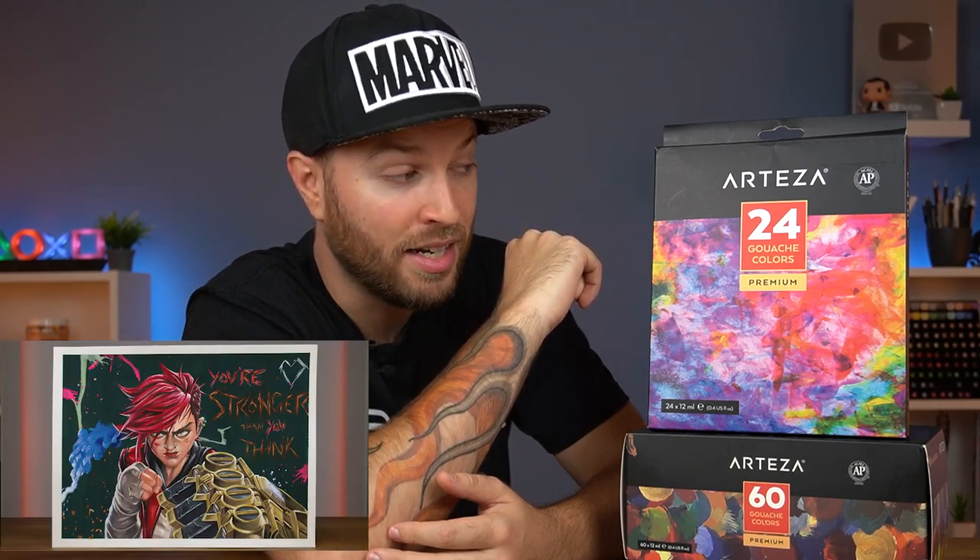Did you know I actually have an affiliate link for Arteza? If you do like the paints by the end of this video, there'll be a link down below in the description for you to purchase them yourselves. These are the paints that I use in every one of my gouache videos, and I do love them. So I'm expecting them to do well here today. With all that said, let's go.